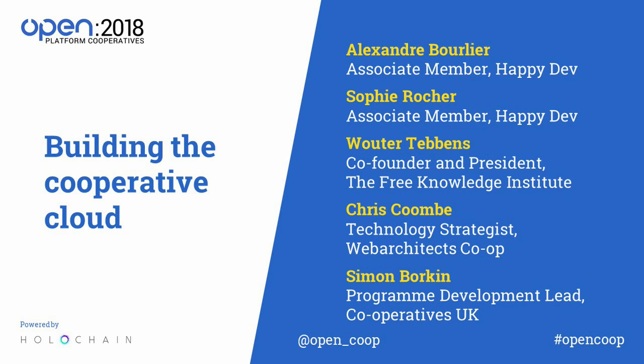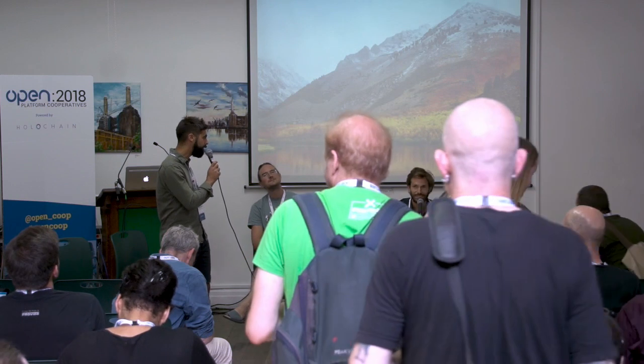Thank you for coming to this session on building the cooperative cloud. We've got a really great panel — not only are they experts in their field, but they're also very punctual because we all got together at 8 a.m. this morning for breakfast. We've got Wooter from the Free Knowledge Institute, Chris from Web Architects, and Alexander and Sophie from Happy Dev, who will present their work around building a cooperative cloud — looking at tools and apps that can help facilitate, coordinate, and build a co-op economy.